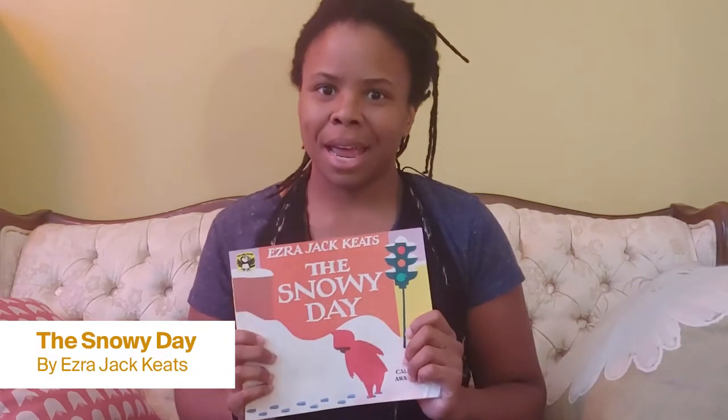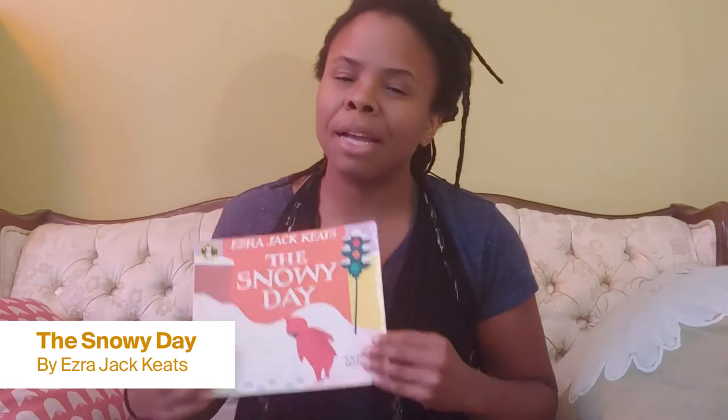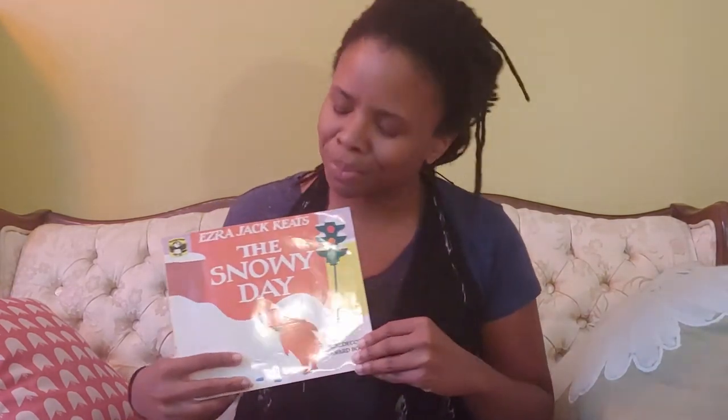Our book today is The Snowy Day. I bet some of you have read this one before or had this one read to you before, but it is a fantastic book. I hope it's snowy where some of you all are. It's not snowy where I am, but I love snow. So I'm going to read you this book today about a little boy named Peter who goes on a snowy adventure. This book is written by Ezra Jack Keats. See what happens to Peter on his snowy day.